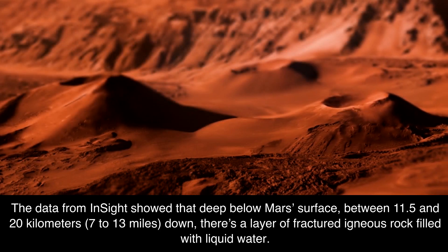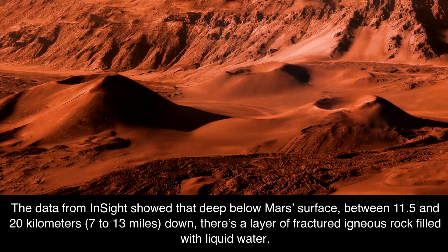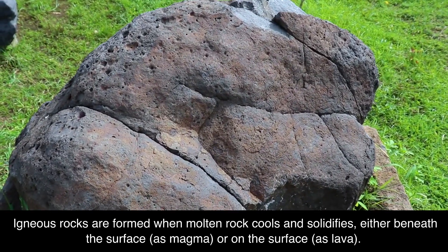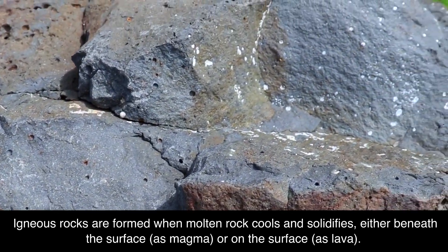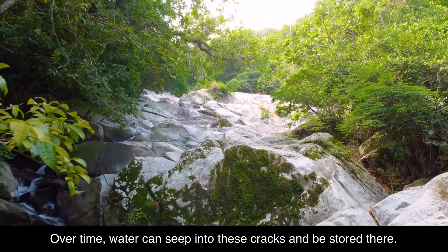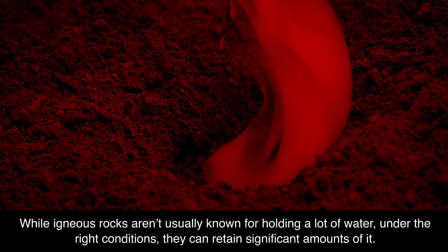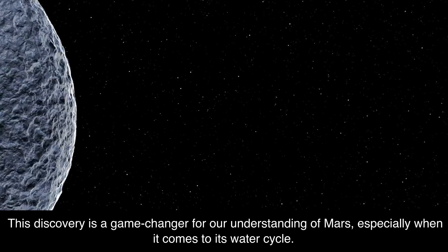The data from InSight showed that deep below Mars' surface, between 11.5 and 20 kilometers (7 to 13 miles) down, there's a layer of fractured igneous rock filled with liquid water. Igneous rocks are formed when molten rock cools and solidifies, either beneath the surface as magma or on the surface as lava. As these rocks cool, they can develop cracks and fractures, and over time water can seep into these cracks and be stored there. While igneous rocks aren't usually known for holding a lot of water, under the right conditions they can retain significant amounts of it. This discovery is a game-changer for our understanding of Mars, especially when it comes to its water cycle.